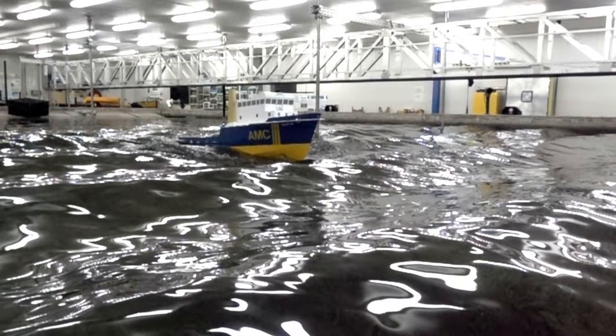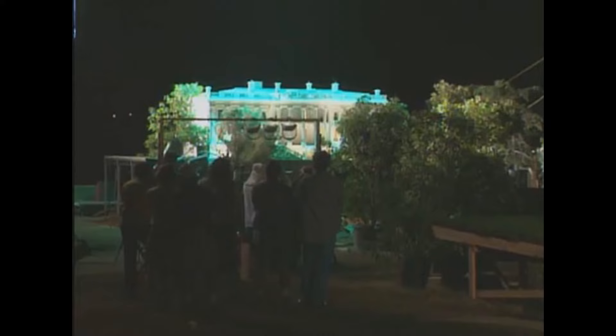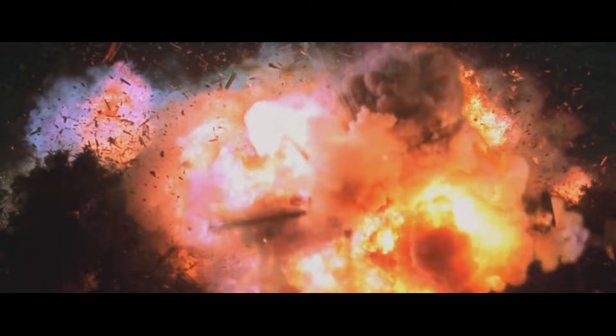At this scale, things look more realistic and significantly more cool. This same technique is used in old-school disaster movies, where they make a small-scale model of the explosion, film it, and then play it back in slow motion.